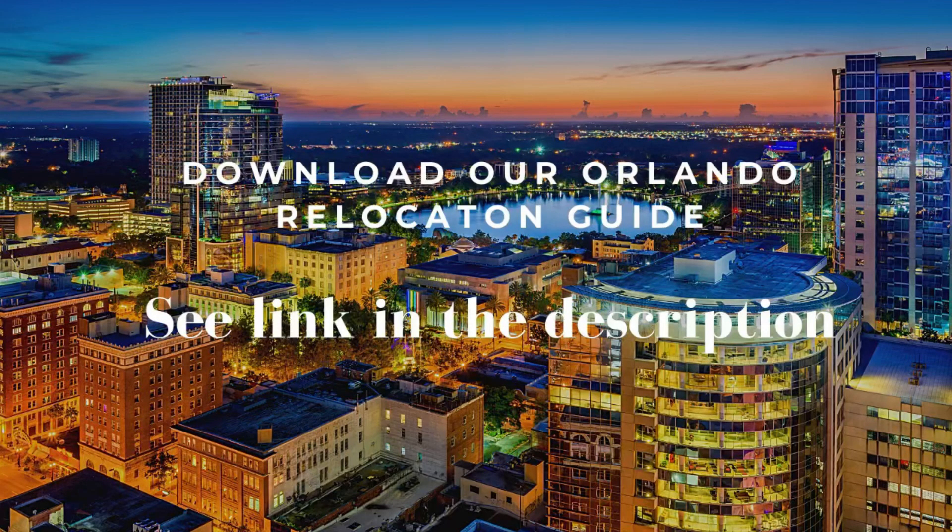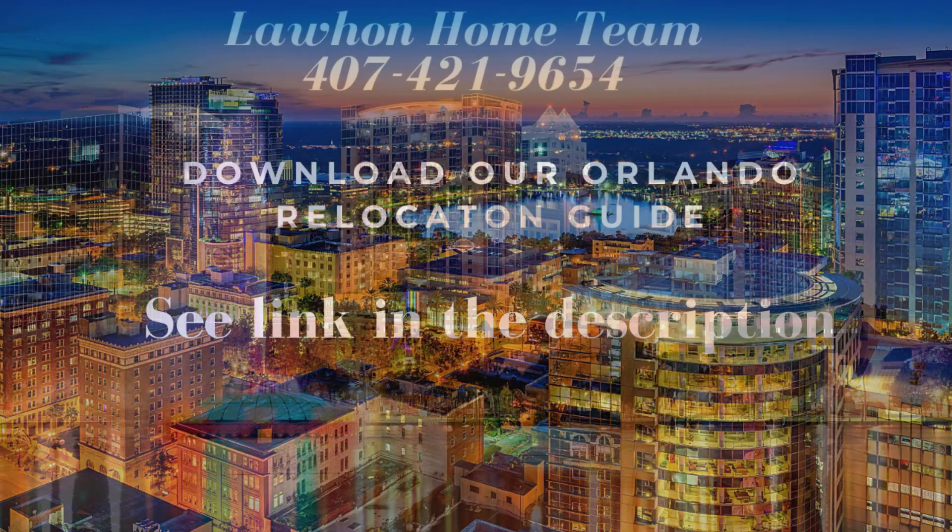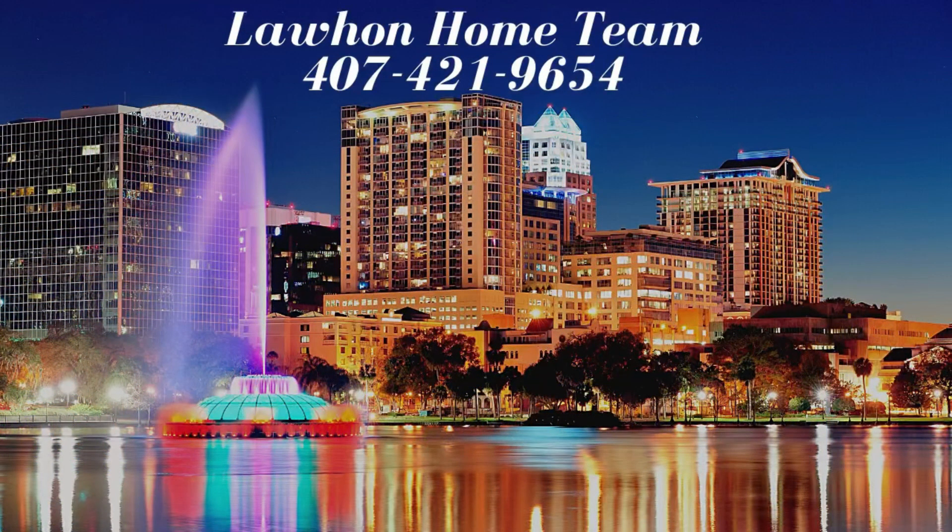Thank you for joining us on this tour. If you'd like to learn more about the Orlando and surrounding area, please download our relocation guide — link is in the description. If you are enjoying our videos, please like and subscribe to our channel.